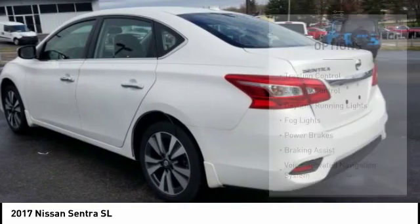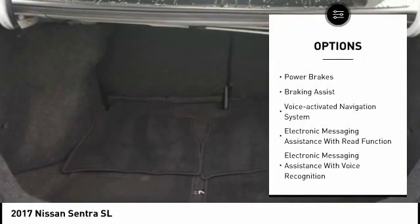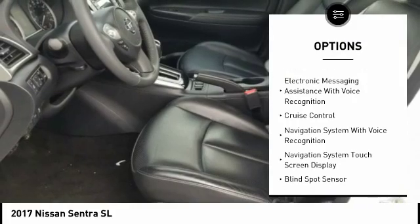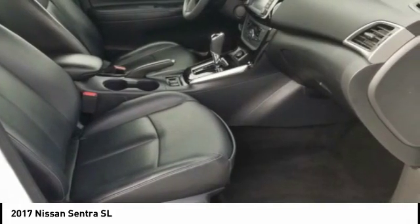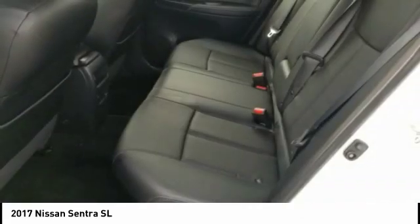Here are some of this vehicle's great options: traction control, stability control, daytime running lights, fog lights, power brakes, braking assist, voice activated navigation system, electronic messaging assistance with read function, electronic messaging assistance with voice recognition, and cruise control.